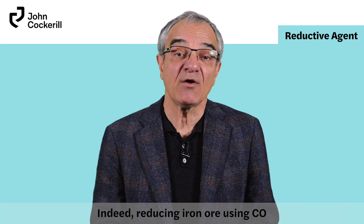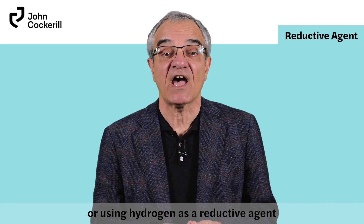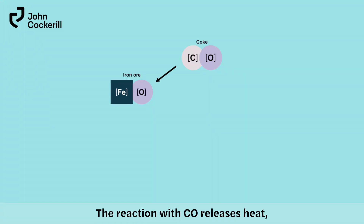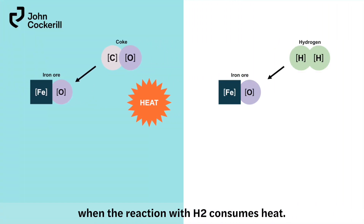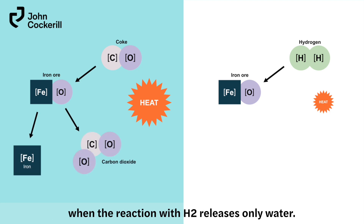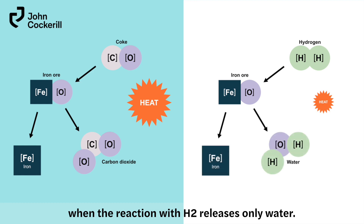Indeed, reducing iron ore using CO or using hydrogen as a reductive agent has two big differences. The reaction with CO releases heat, whereas the reaction with H2 consumes heat. But more importantly, the reaction with CO releases CO2, while the reaction with H2 releases only water.